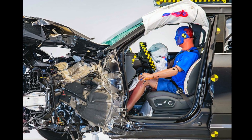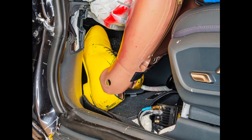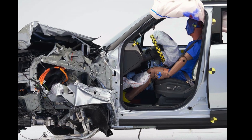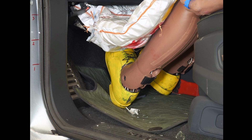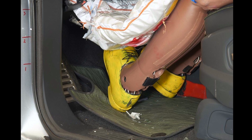The Kia's structure holds up well, with 7 centimeters of intrusion in the upper compartment and 10 centimeters in the lower one. The Rivian does even better, with just 3 centimeters of intrusion in both compartments. The Rivian's excellent performance is apparent in this photo — if it wasn't for the deployed airbag, you would be hard-pressed to tell that the vehicle was in a crash.